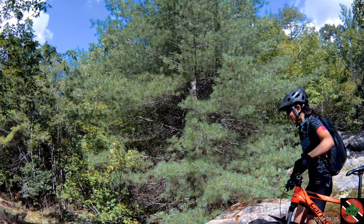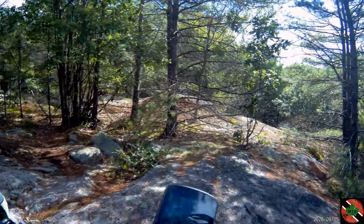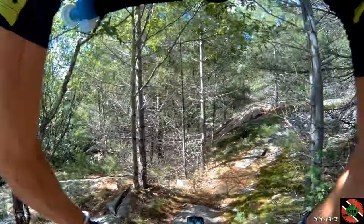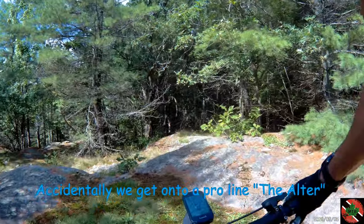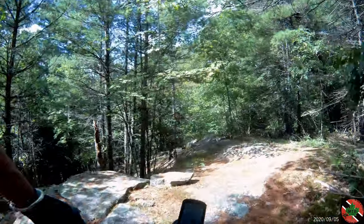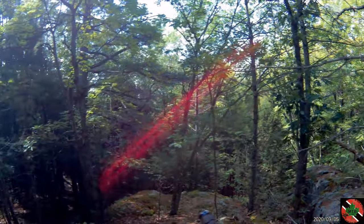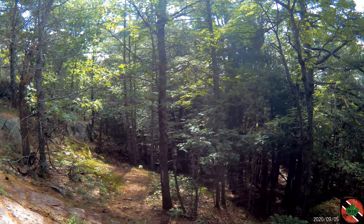Oh hell no — this isn't happening. I don't have full suspension — that would probably kill me and everything I own and everything I don't own. Death by downhill again.